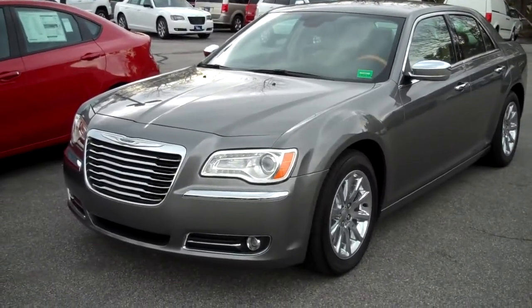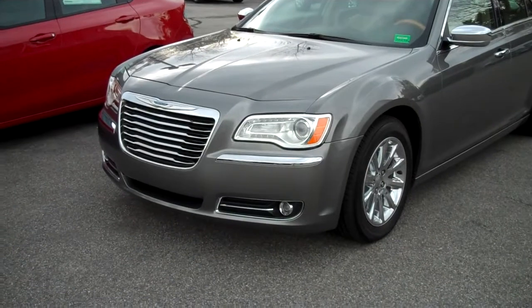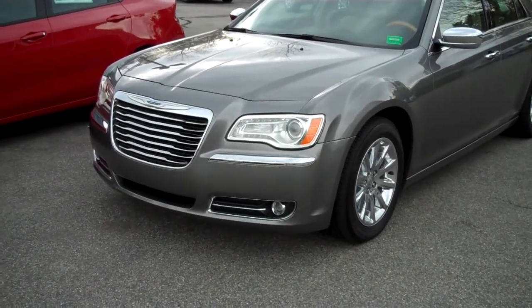Hi there, Steve Smith, Southern Maine Chrysler, Dodge, Jeep, and this is stock number 8640. It's a beautiful 2012 Chrysler 300 in tungsten gray.